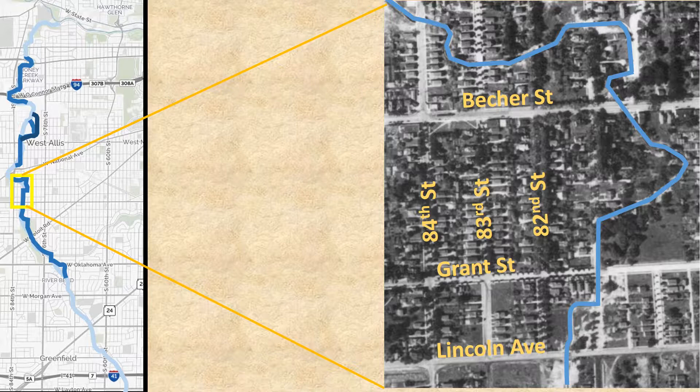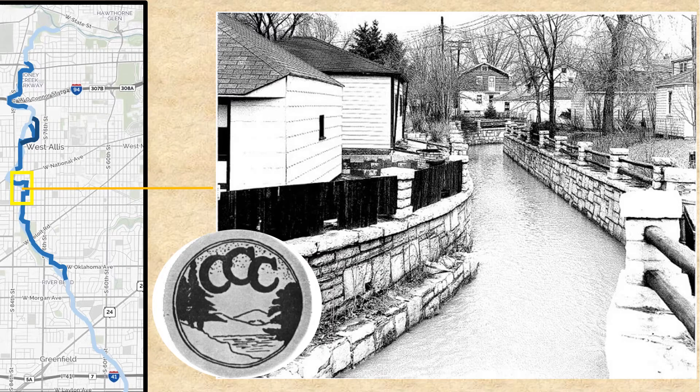The creek wandered through the area from Lincoln and 80th Street until it entered Honey Creek Park by 84th Street. The 1935 work of the Civilian Conservation Corps is shown here — solid stonework with a much canalized creek running through people's backyards. This work was done to stop flooding problems. 50 tons of planking stone was used.